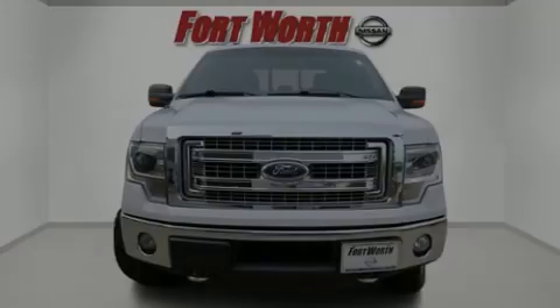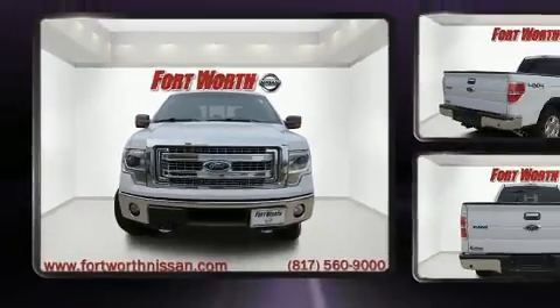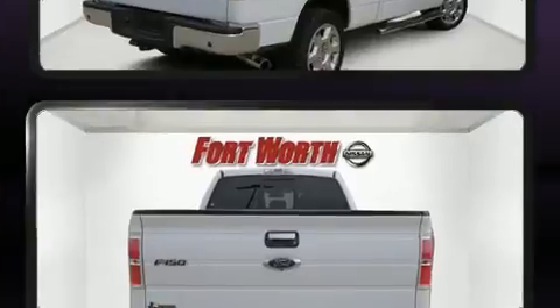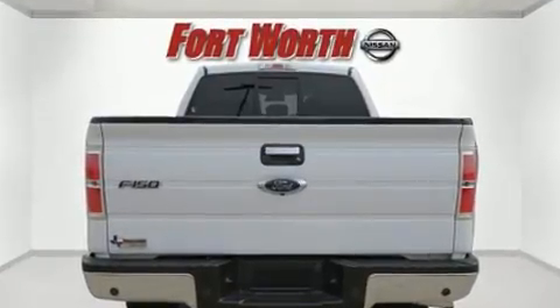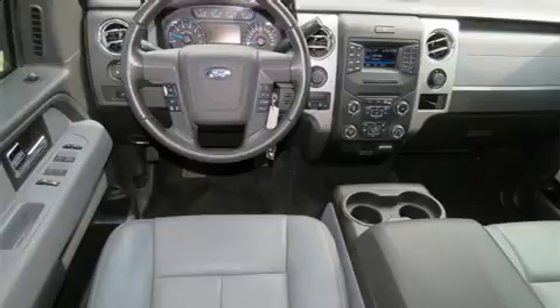Familiarize yourself with the 2014 Ford F-150. A 3.5-liter V6 engine pairs with a sophisticated six-speed automatic transmission, providing a smooth and predictable driving experience. Four-wheel drive allows you to go places you've only imagined.